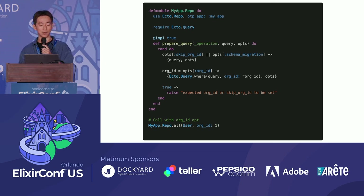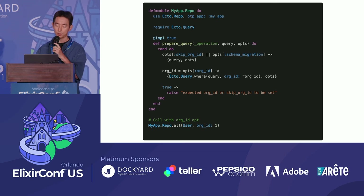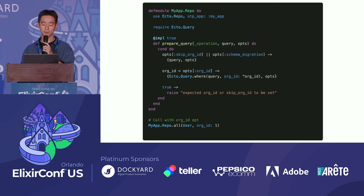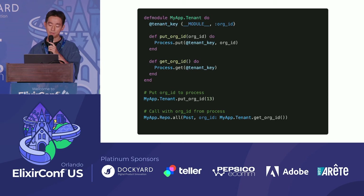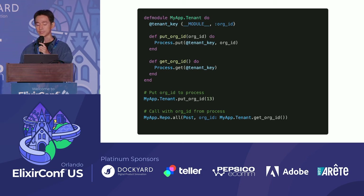If neither is present, it raises an error, assuming a coding mistake was made. With this setup, we can execute a query with the org_id option to apply a where condition, fetching users based on that org_id. Now let's create a MyAppTenantModule and let it store the org_id in the process. Putting the org_id in the process allows us to retrieve and use it from anywhere within the same process.